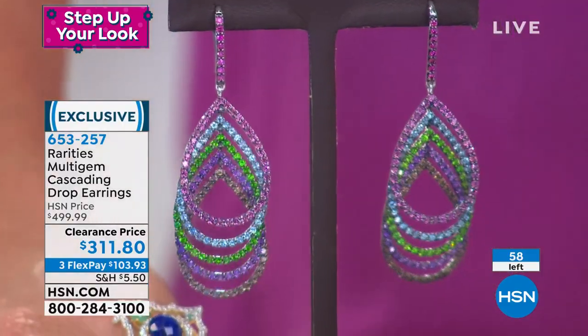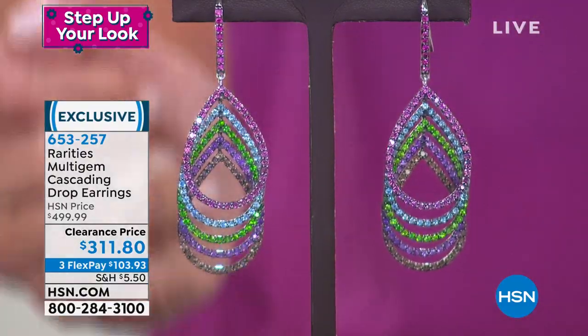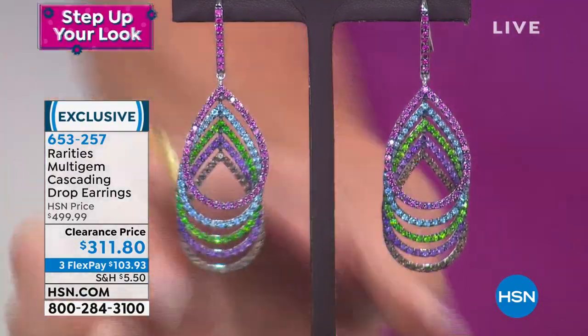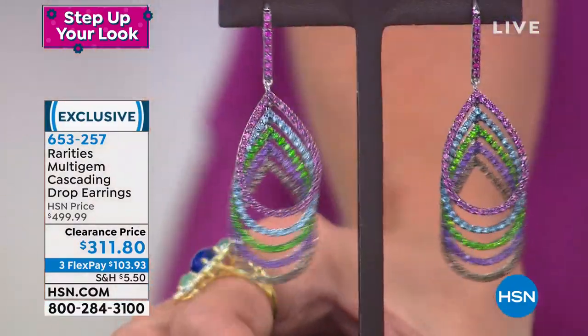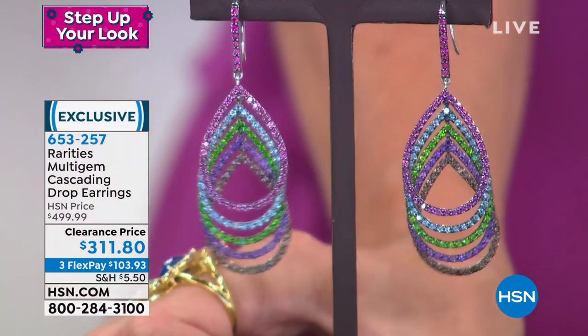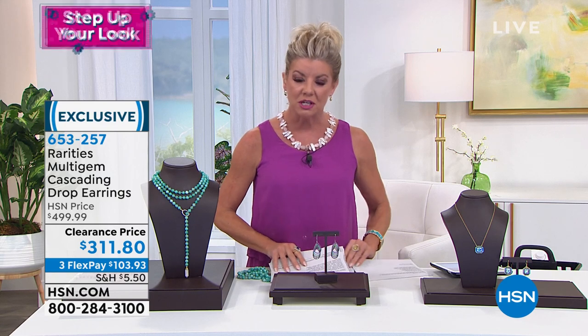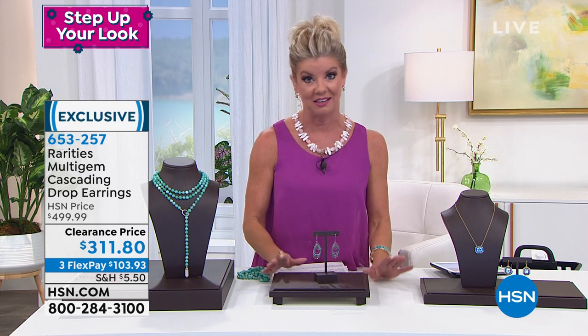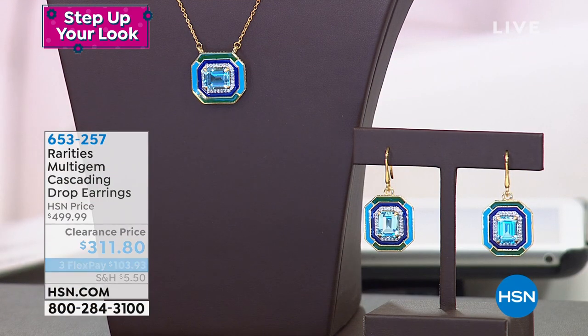They play off each other so beautifully in that three-dimensional drop look, which is not easy to do. They have to be angled and anchored perfectly to showcase all the natural stones. They're available first time on sale — almost $200 off our original HSN price. I know it's an investment piece, but there's nothing else out there. They're your true rarities signature earring that you will have and love and cherish for a lifetime.